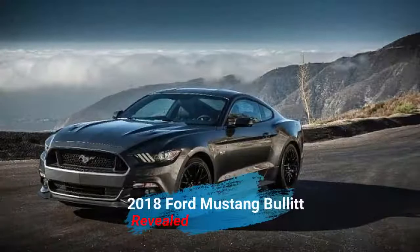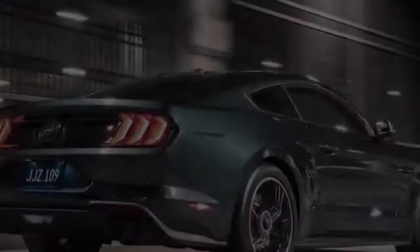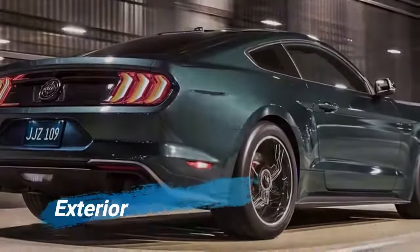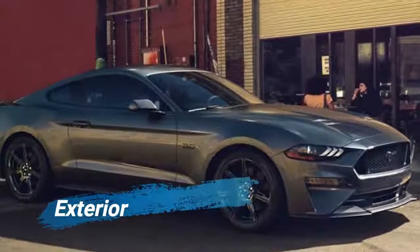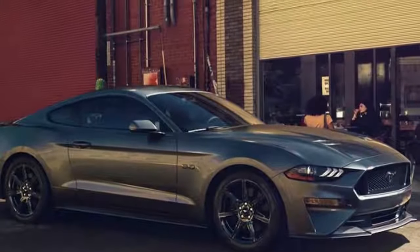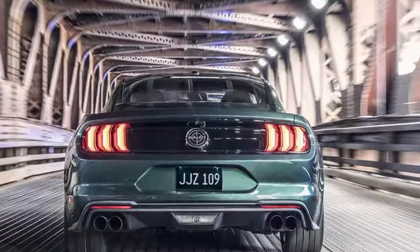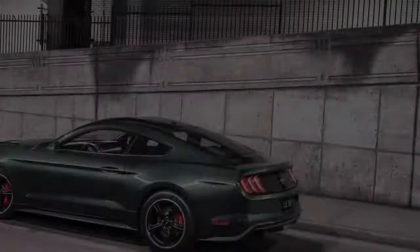Welcome back to the automotive channel. Ford has disclosed a constrained version Mustang Bullitt at the 2018 Detroit auto show. This is the third Mustang to carry the Bullitt name, with everyone recalling the muscle car featured alongside Steve McQueen in the 1968 film Bullitt.